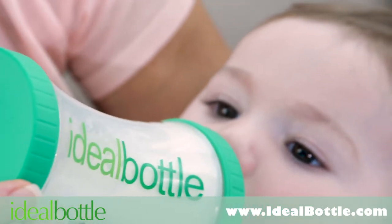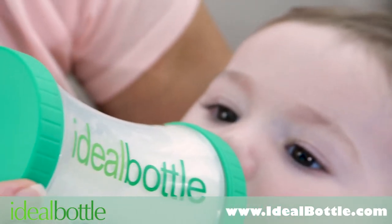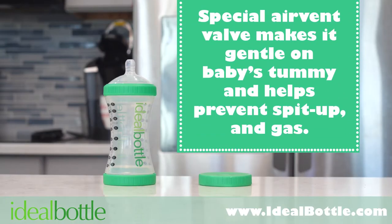Ideal Bottle mimics a mommy's breast, so it's easy to switch between breast and bottle. The Ideal Bottle's special air vent valve makes it gentle on baby's tummy and helps prevent spit-up and gas.